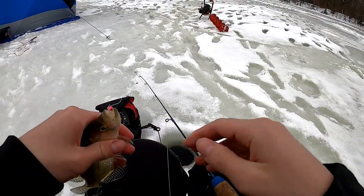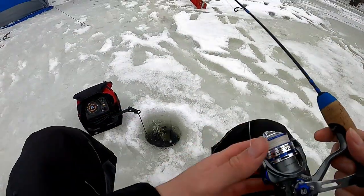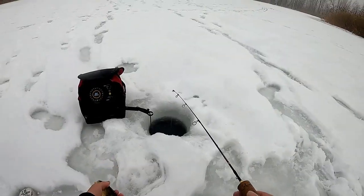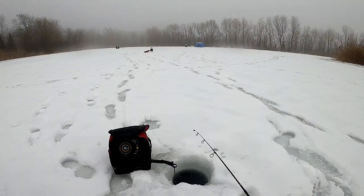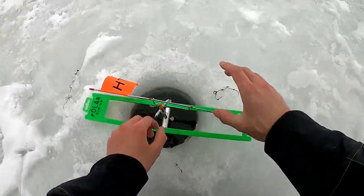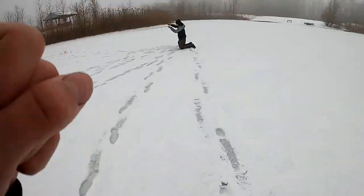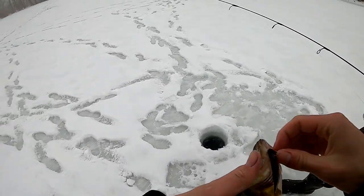A little crappie. I downsized. Whoo, big one! Oh yeah baby, thick perch! Oh my god, you see that? The fathead - oh my god!